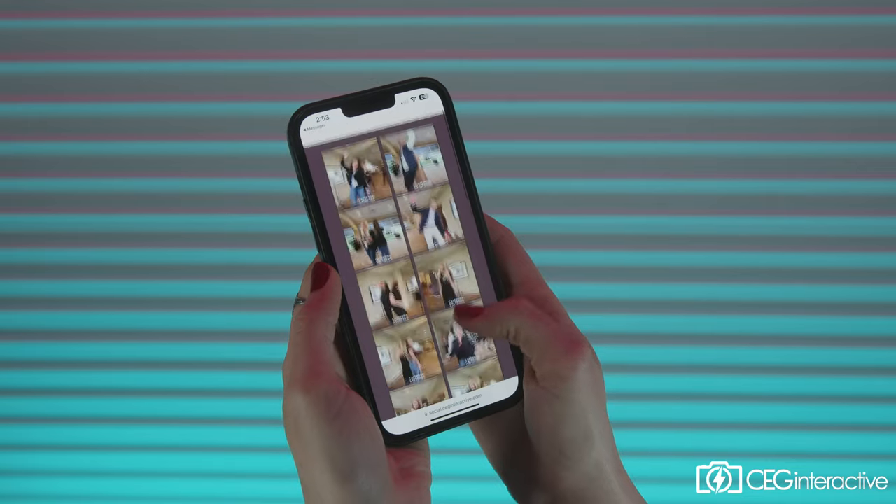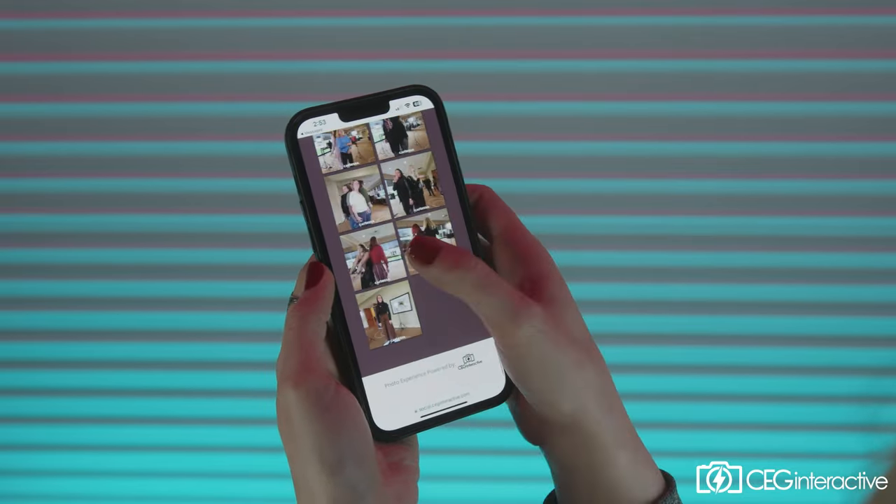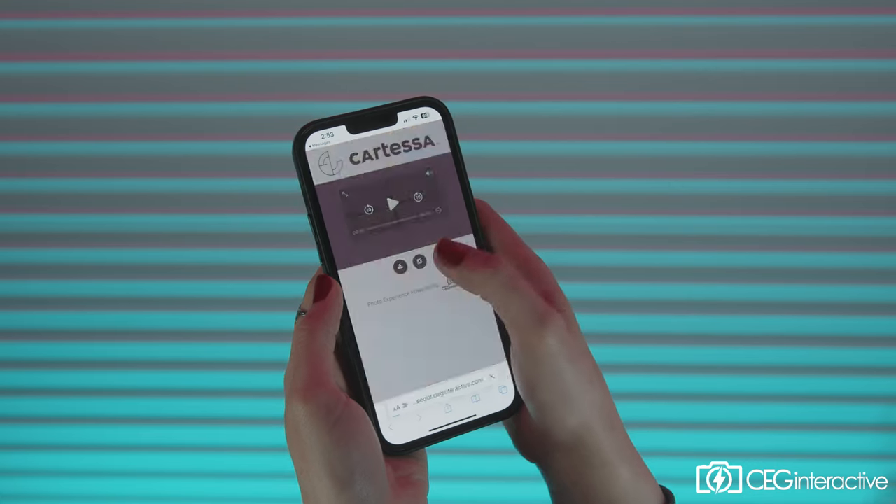If a client is having an event where everyone knows each other, it's also possible to share the event link where the live gallery is accessible to everyone and they can share those photos, browse for family and friends, and have a great time in the process.